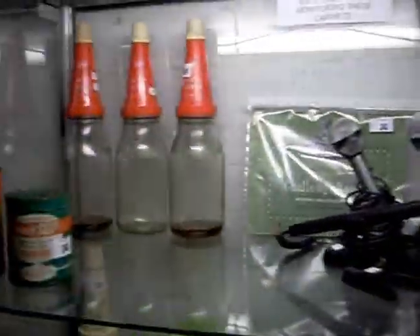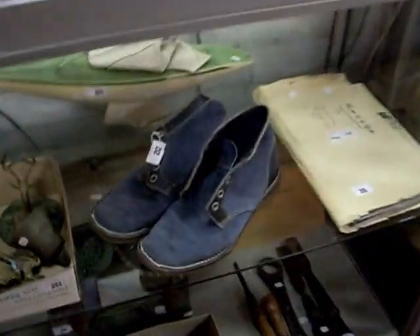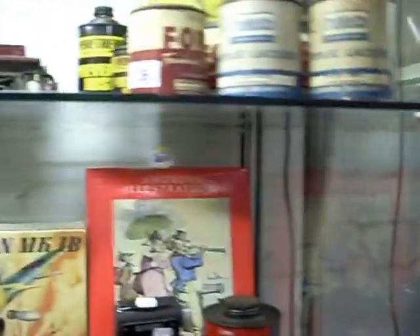Lots of nice oil bottles, cans and stuff like that this week — should be a bit of fun. How cool are the old blue suede desert boots? And the Hawker Typhoon model kit, hasn't been made up. Some more nice tins, funnels, all the rest of it.